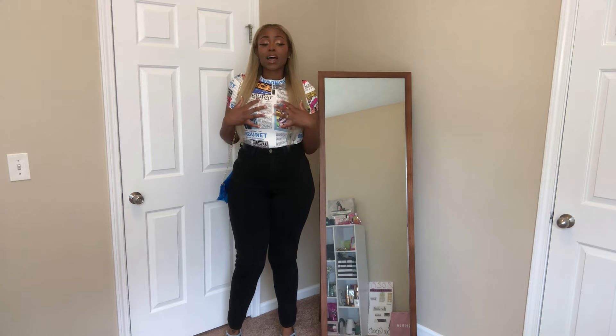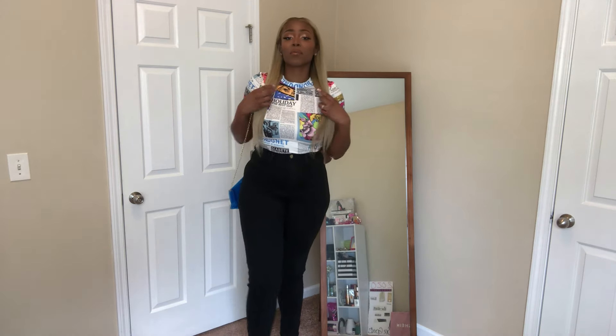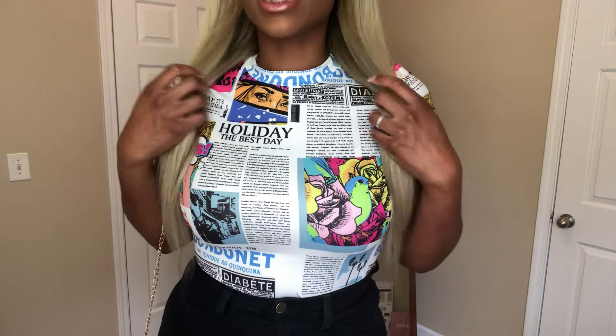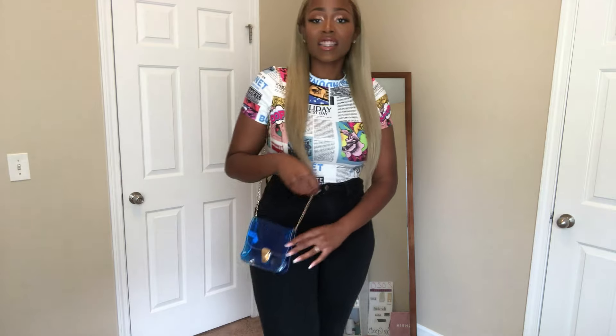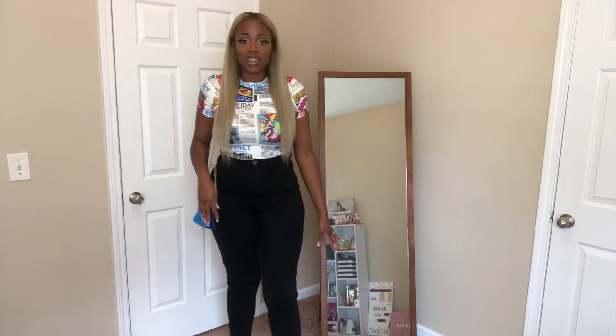So with this top — this top came from Shein. I paired it with the same black pants I had in the other outfit. But yeah, these shoes with this newspaper print top are just super cute. Let me get a close up so you guys can see. I just love this top. I don't even know what it says, but it's super cute. And this little crossover bag I also got from Shein. Y'all, this is so cute.